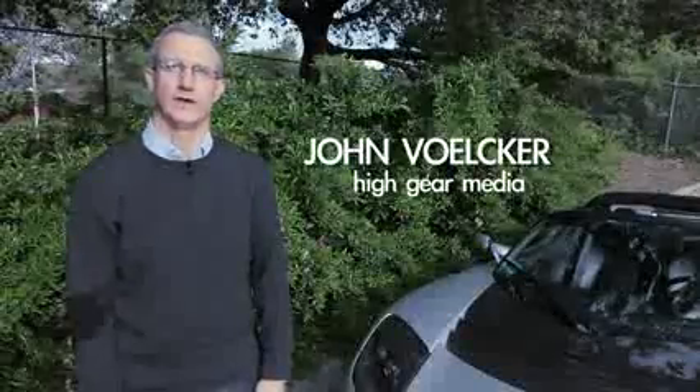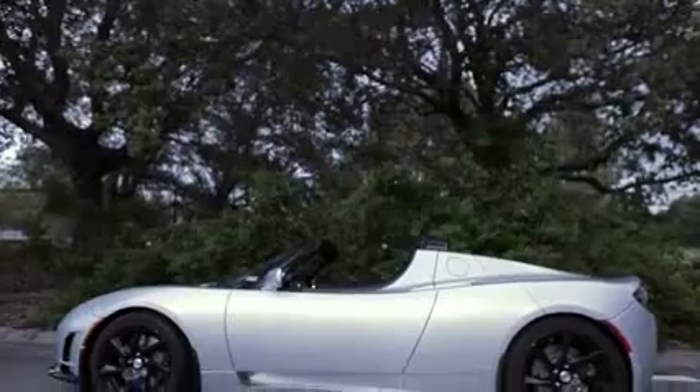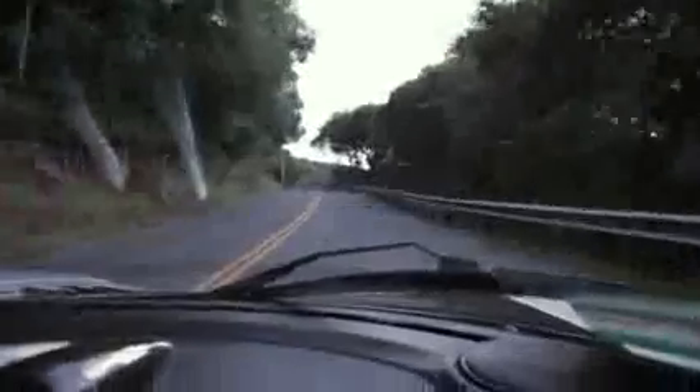Hi, I'm John Volker, editor of Green Car Reports, and this is the High Gear Media two-minute review of the 2011 Tesla Roadster Sport, which we've just finished driving, and which, like any Tesla, is hellacious fun to drive.